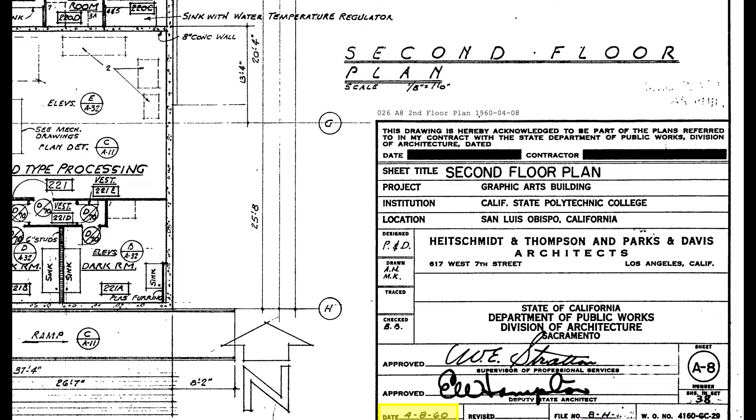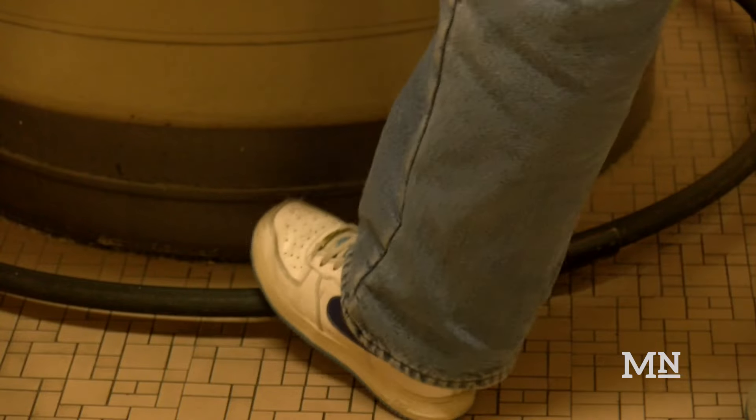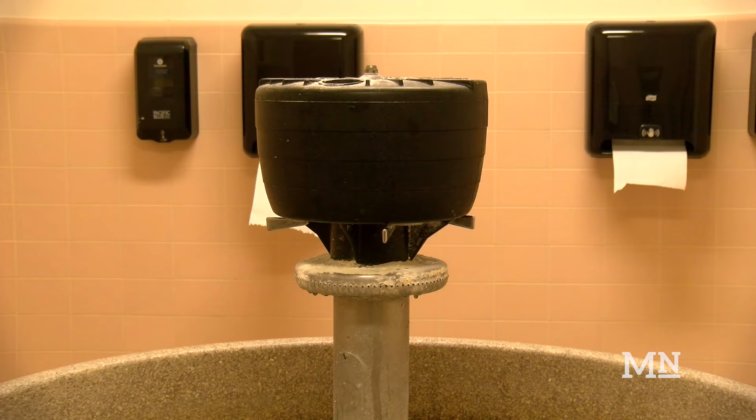According to the original blueprints for the building, the bathroom used to be attached to a men's locker room. The basin was meant as a hands-free way to wash ink off hands so that it wouldn't get on the faucet.